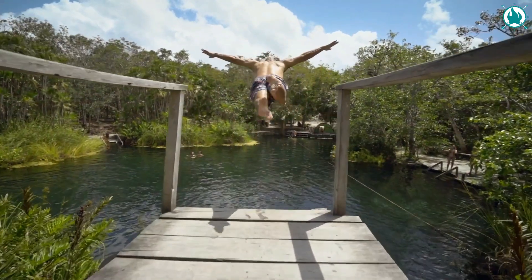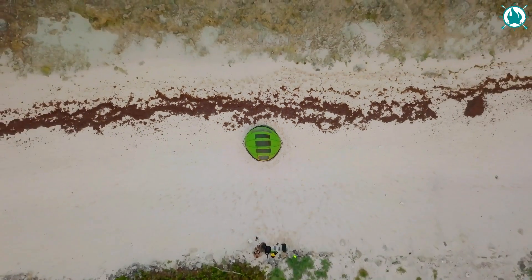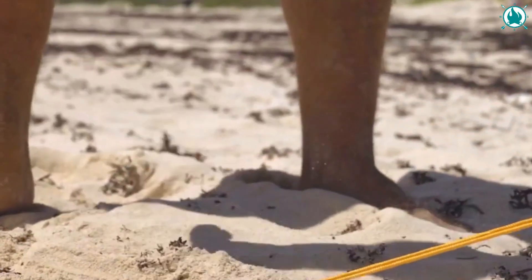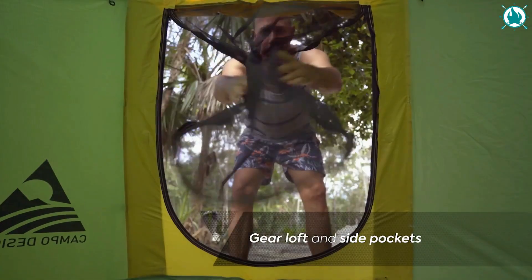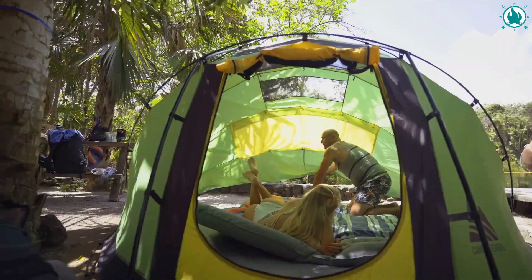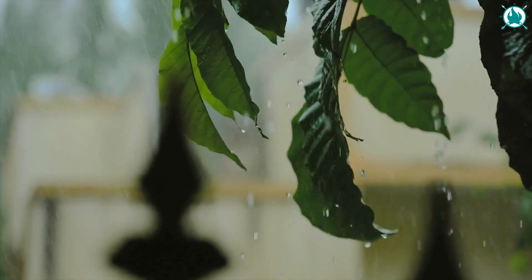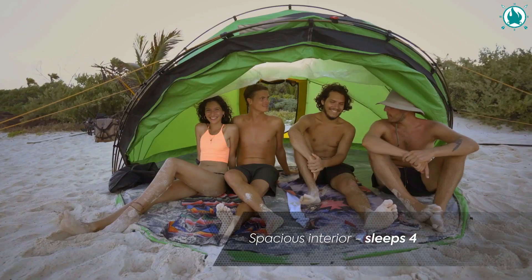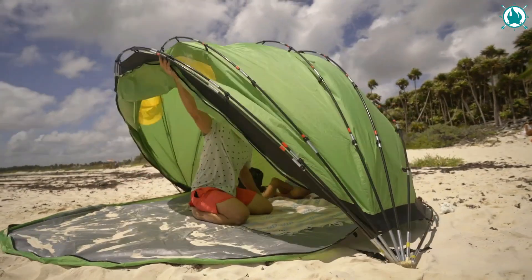Whether you're a seasoned outdoorsman or just looking to spice up your next camping trip, the Escape M4 tent is the perfect way to add a little adventure to your life. This tent isn't just a place to sleep — it's a portal to a world of excitement and exploration. With the Escape M4 tent, you'll feel like a true survivor as you brave the elements and experience nature like never before. This tent is made from the highest quality materials so you can rest easy knowing that you'll be protected from the wind, rain, and anything else that Mother Nature can throw at you. Get ready to experience the wild side of camping with the Escape M4 tent — the ultimate camping experience. The price of this is $399.